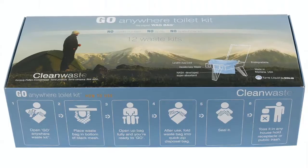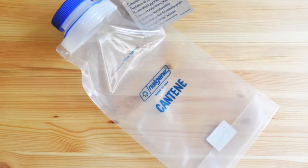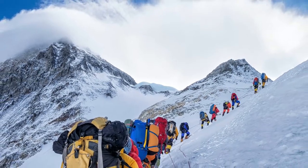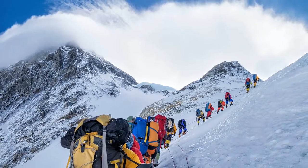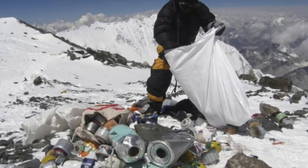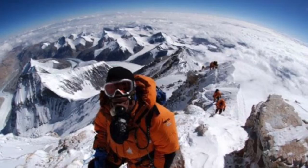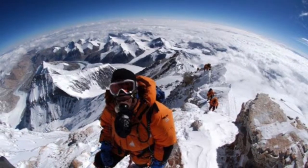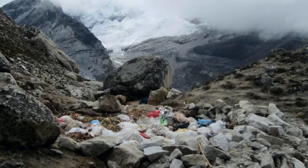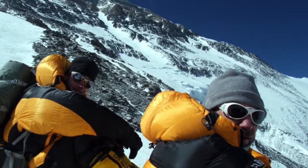Leaving no trace behind — climbers are increasingly aware of the environmental implications of pooping on the mountain. It's a public secret that the camps on Mount Everest are littered with poo. It's become a real health threat to the local communities because the fecal matter is already found in source water coming from Mount Everest. Some climbers report vast areas of white snow being speckled with brown dots. Often, climbers experience diarrhea when embarking on high-altitude climbs, and as you can understand, it's really hard to pick up the poo when this happens.